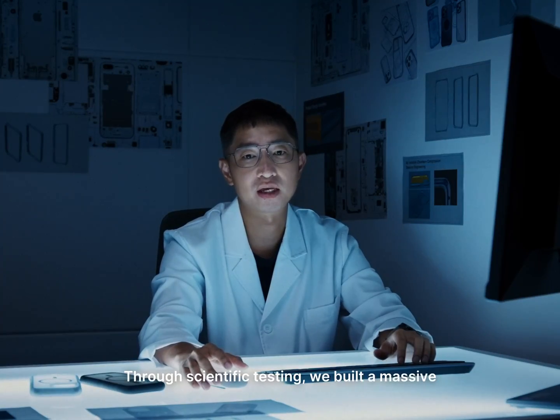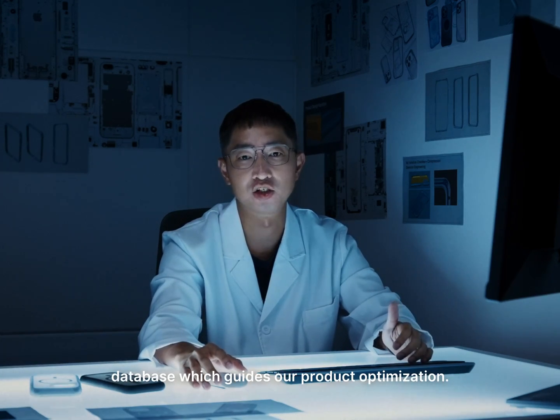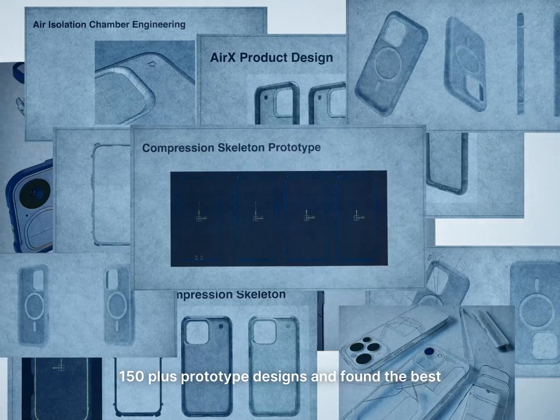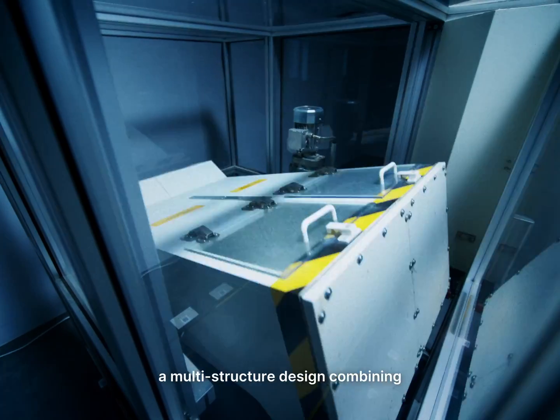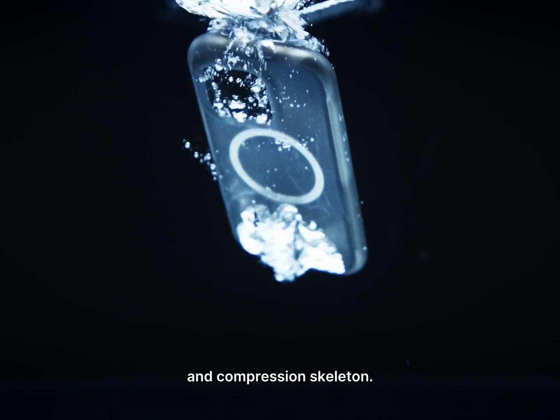Through scientific testing, we built a massive database which guides our product optimization. For Air S, we compared data from 150-plus prototype designs and found the best solution for internal damage protection: a multi-structure design combining the air isolation chamber and compression skeleton.